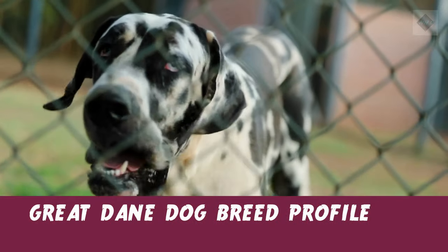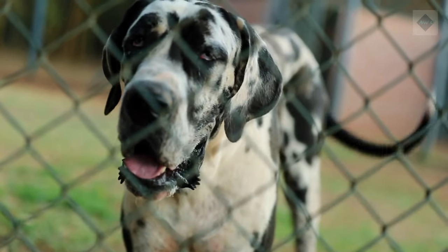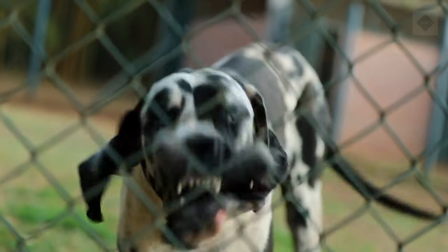Great Dane dog breed profile: characteristics, history, care tips, and helpful information for pet owners.